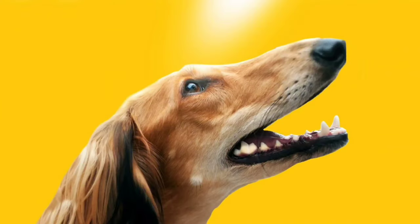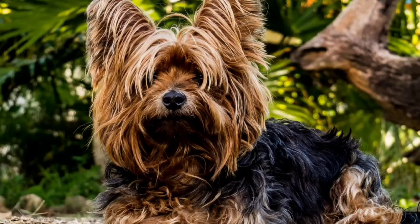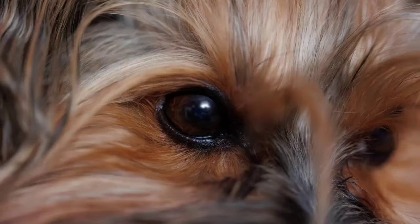Saluki, known for its slender, graceful appearance and long, silky coat. Yorkshire Terrier, known for its long, silky coat and small size.